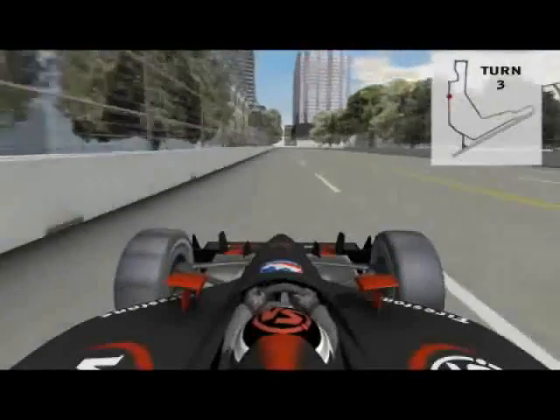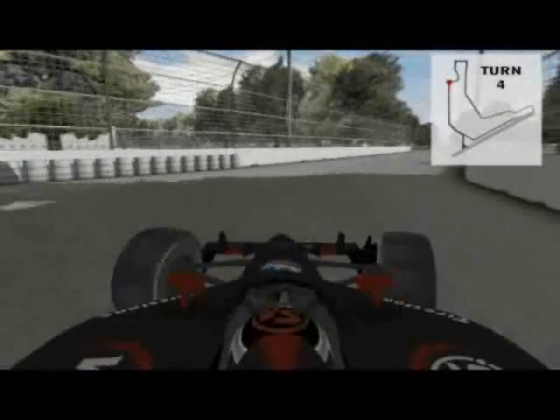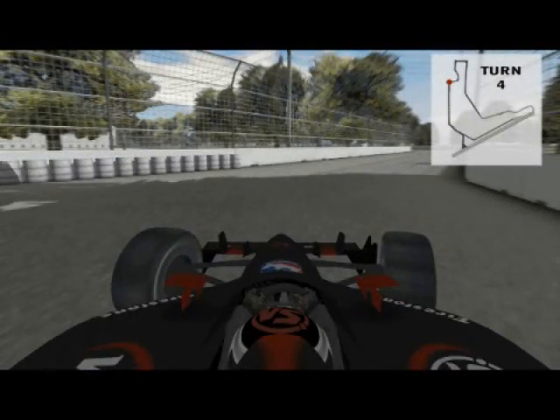Turn four is a decent place to set up a pass. It's a simple 90 degree street course turn, but if you aren't careful, it may pinch you off on the exit. To get a good exit, you need good mechanical grip — you're not going fast enough for downforce to help much.